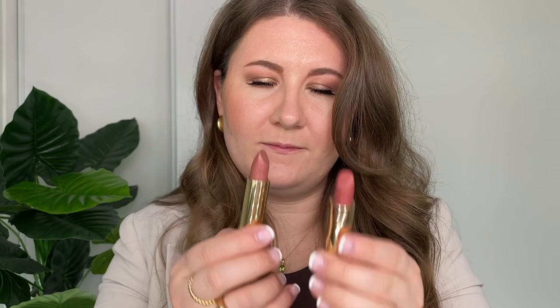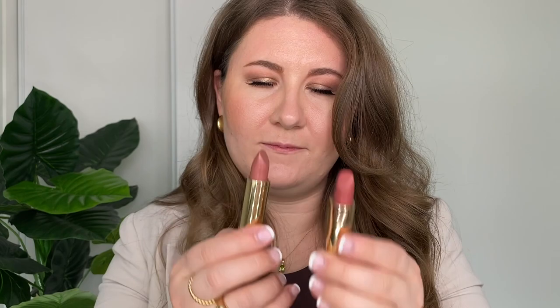The next shade is Baby, which is another pink but more neutral-toned. Comparing Millennial and Baby side by side — this is definitely more neutral, a little bit more cool-toned, while Millennial is much more warm. At first they look very similar but I can definitely see a difference. Baby is a lot softer and more muted, not as much in your face.